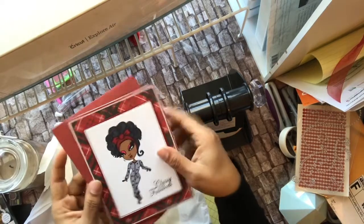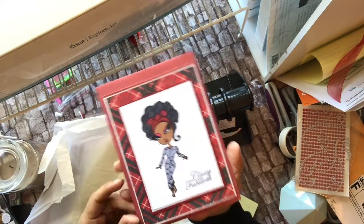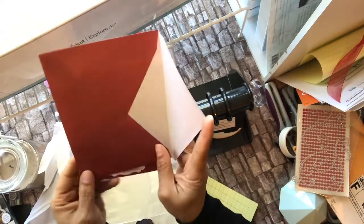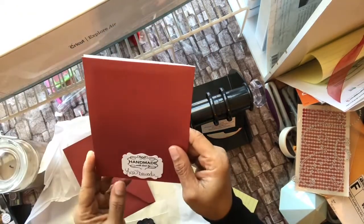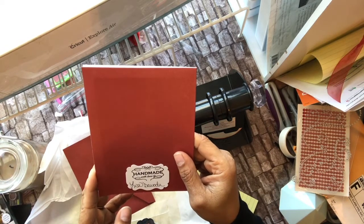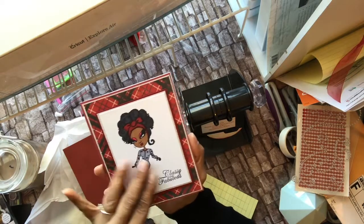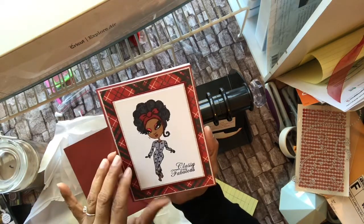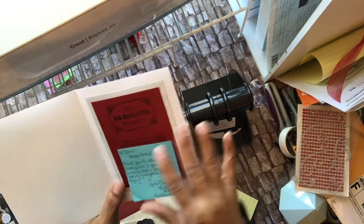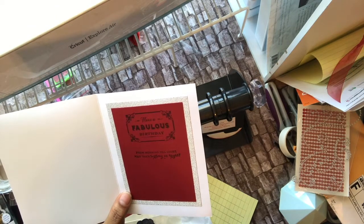So this is the card — the birthday card — 'classy and fabulous.' Oh my goodness, I love it! It looks too cute and it says 'handmade by Lisa.' I'm probably saying her last name wrong, forgive me, but this is very pretty. She's colored this nicely. I haven't seen that stamp collection.